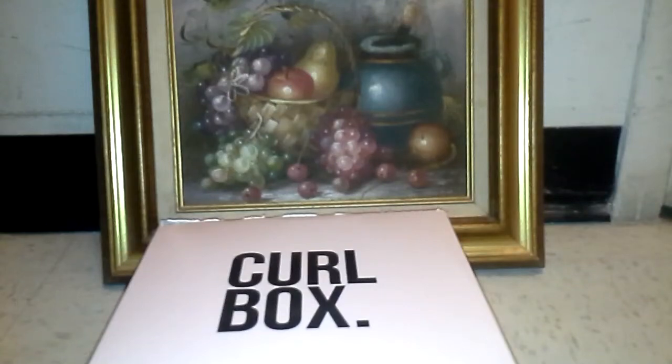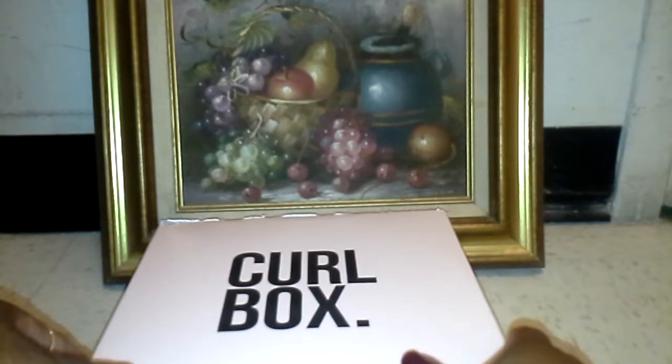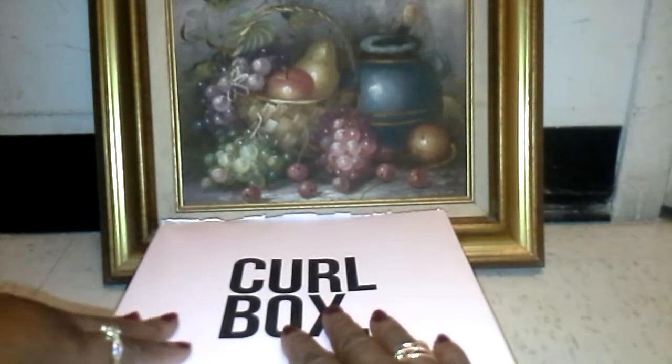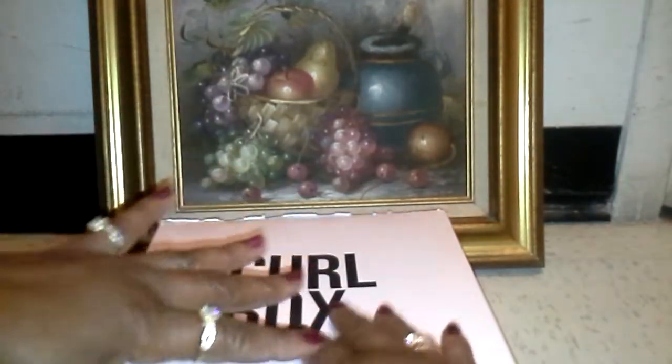Hello, it's time for another unboxing. Here is the September 2019 Curl Box 'Less is More.' I can't wait to see what they sent us. This box cost $30 — it was $25 but only $5 shipping and handling, which I thought was very nice. Let's see what they delivered to us.